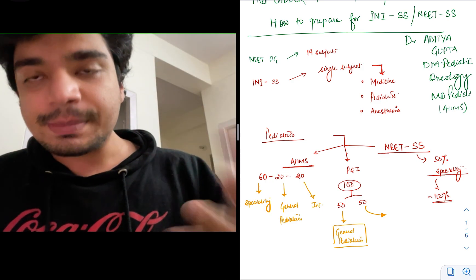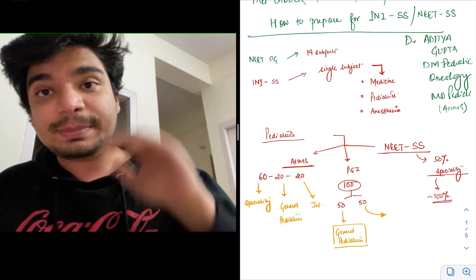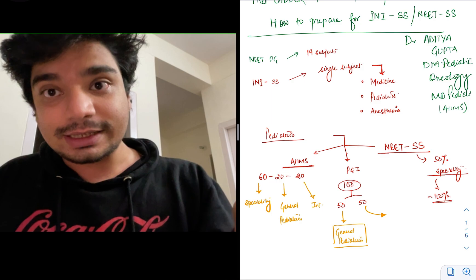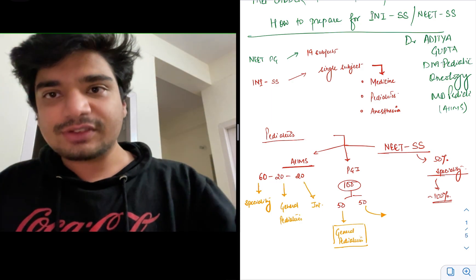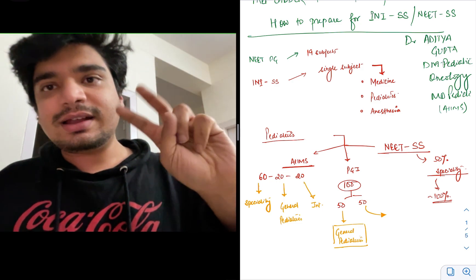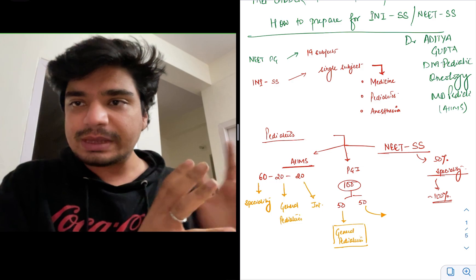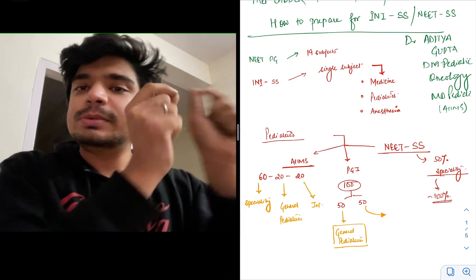When PGI used to conduct its paper — and even now in INI SS for certain specialities like pediatric critical care — PGI usually had the pattern that 50% of the paper would be from the broad speciality, that is pediatrics, and 50% from the specific sub-speciality such as critical care.